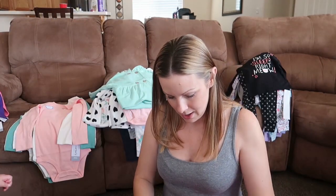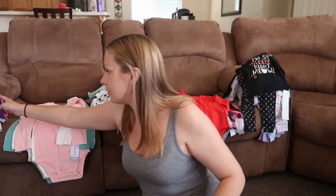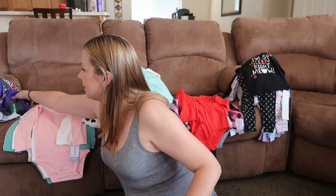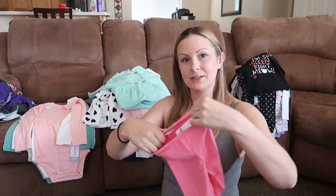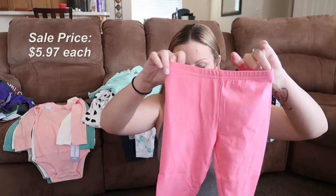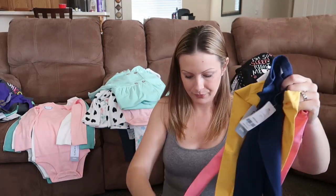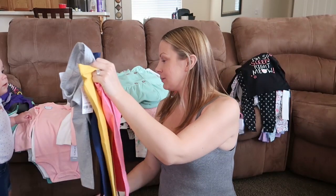So let's start with pants and tights. I have the receipt somewhere — a lot of this stuff was on discount. As I'm going through I'm going to tell you the original price, and when I'm editing I'll add in what the sale price was. At the end I'll give you a total. So here are some pink tights — there are about four pairs of just colored tights. I got pink, yellow, navy blue, and gray. These are all $12 original price.